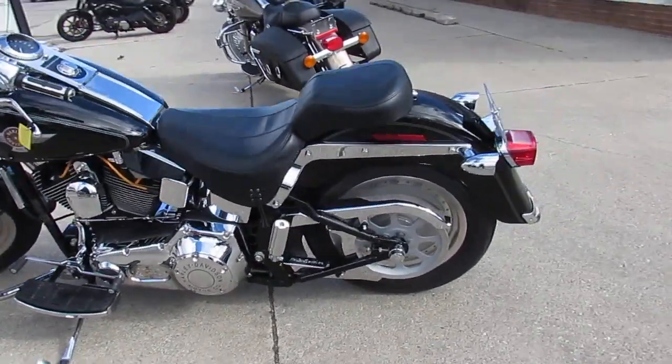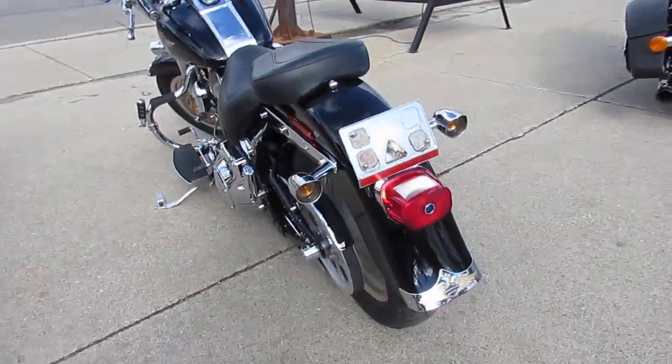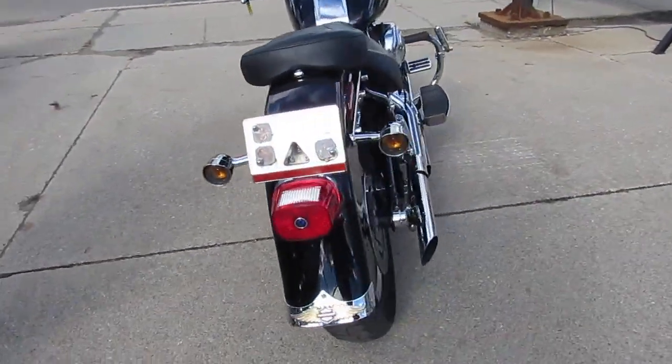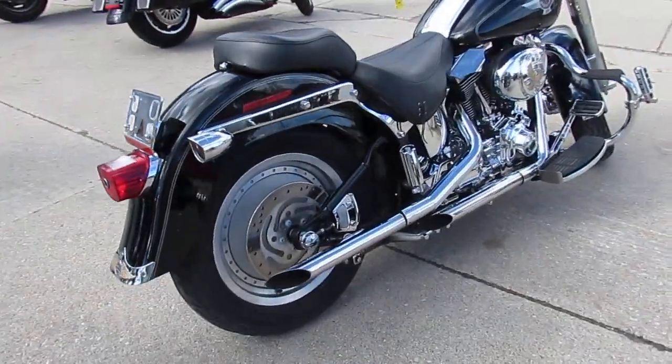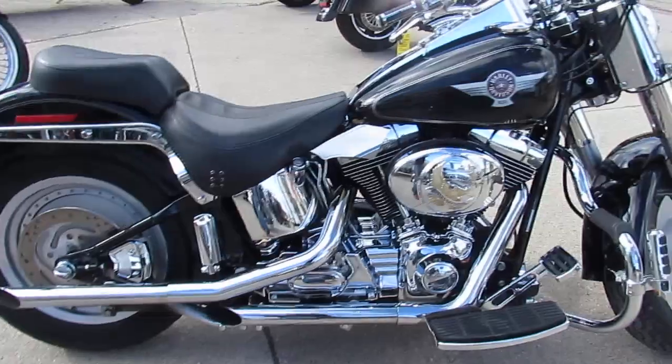Hey guys, it's ApprovalPowersports.com here. We just got another truckload of Harley-Davidsons. We've got over 300 people maybe. We've got used Harley-Davidsons in the showroom. We've got guaranteed financing. We've got leasing programs.